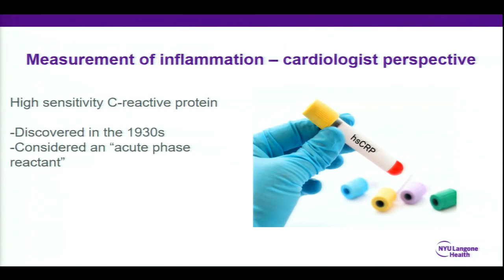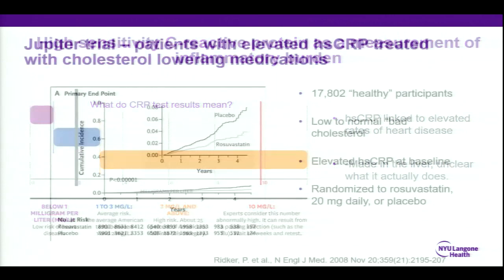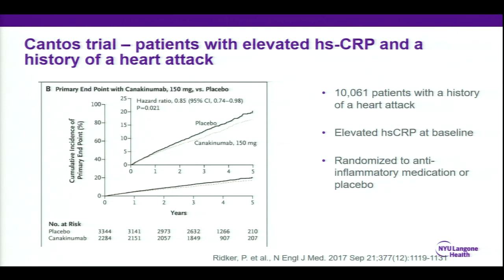So if we go back — high-sensitivity C-reactive protein is a nonspecific protein that travels in your blood. It's an acute phase reactant, which means it goes up when you have any problem. We've tried to characterize different levels of CRP in terms of what they really mean, and we've done that over years. We feel pretty comfortable with these numbers and these cutoffs, but of course it's all in a gradation.